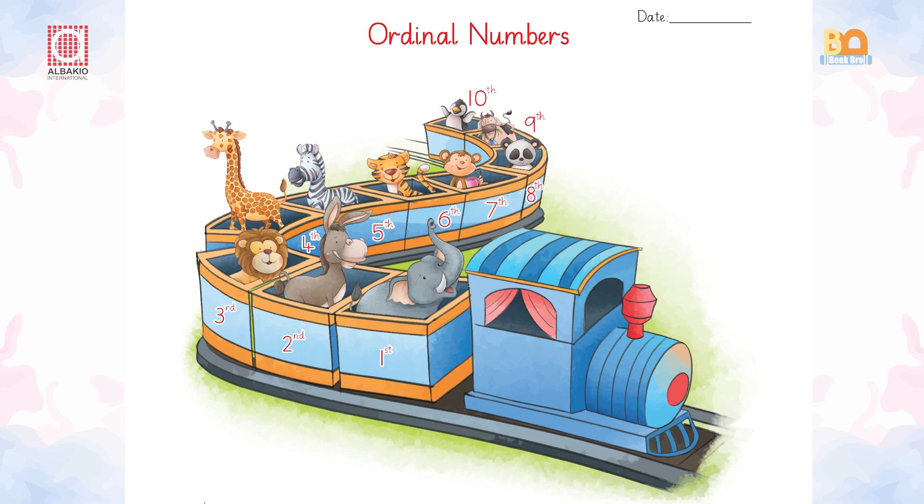Can you please tell the position of the following animals? Panda? Oh yes, it's there — it's on the ninth position. What about monkey? Yes, here is the monkey. The monkey is on the seventh position. What about the zebra? It's on the fifth position. What about the lion? It's on the third position.